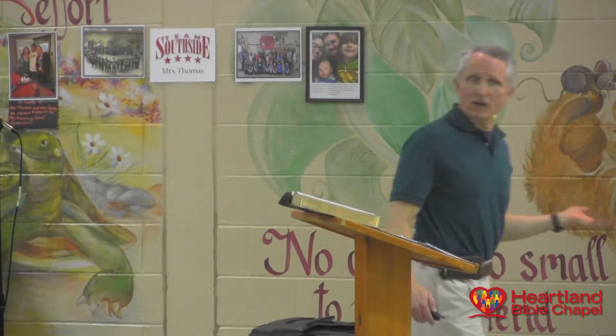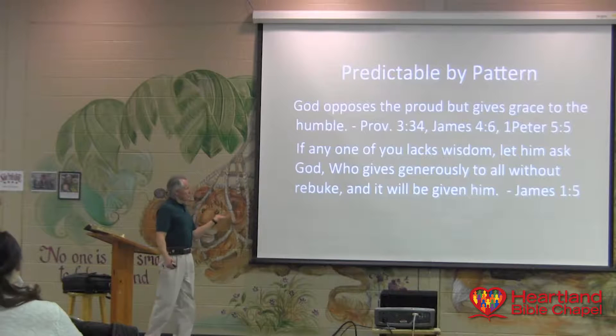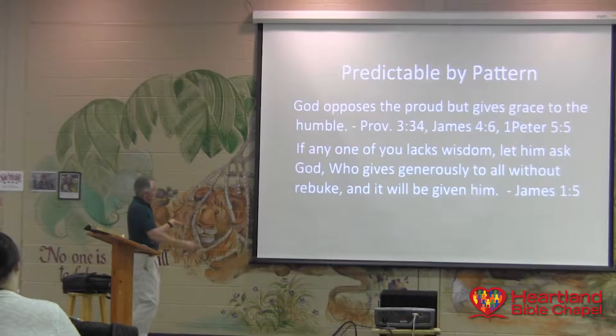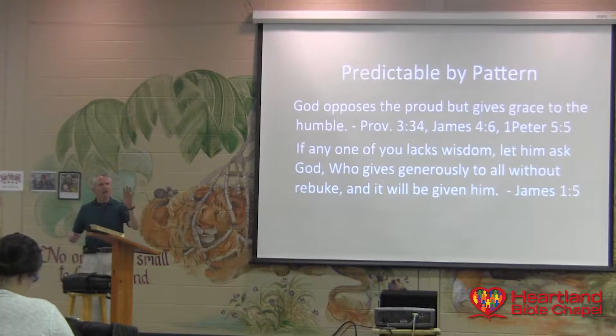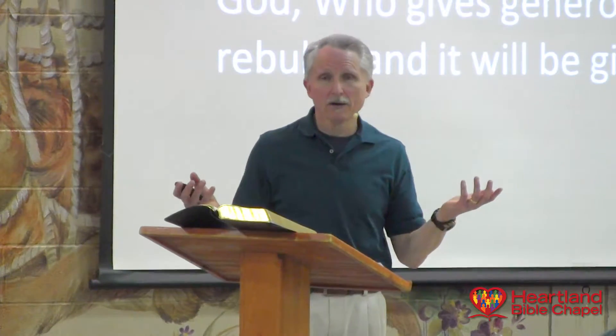If we lack wisdom, ask God — and what will God do? What's his MO? He'll give it. Ask God, and this God gives generously to all without holding it against you. There's no rebuke in this. Lord, I don't understand where to go with this — ask, and it will be given: this wisdom. God's pattern, therefore it's predictability, and it has application for us as to what we ought to do to interact with him. There are many of these. This is part of knowing God — you know his pattern, and therefore there is predictability and what I ought to do because of that.